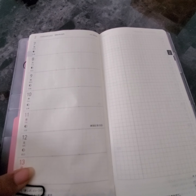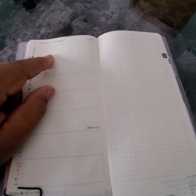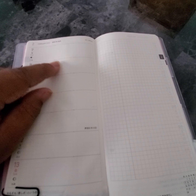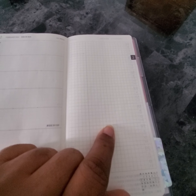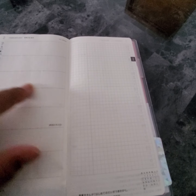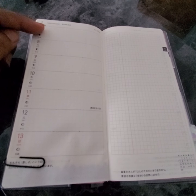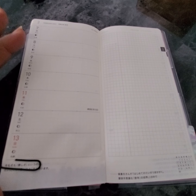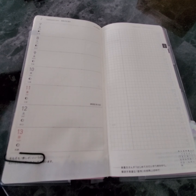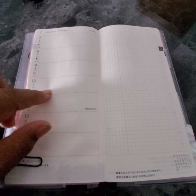She uses her Hobonichi regularly, but in these sections, when she reads a book, she writes down words that she didn't know and their meaning. I'm going to take from that and actually write out words from the book I'm currently reading that I don't know. I was just reading 'In Search of a Prince' and it has a lot of African words in it and their meaning, so I'm going to put that in there.